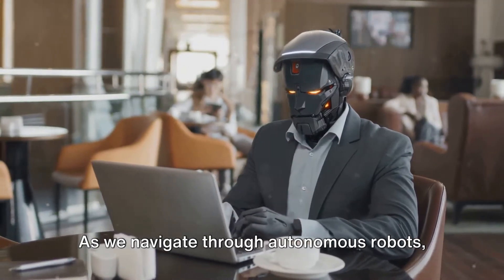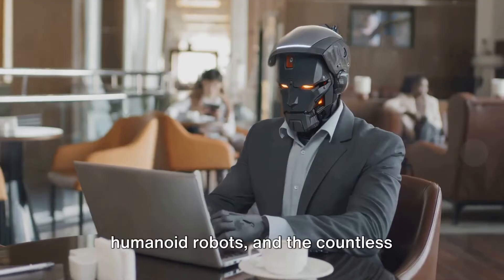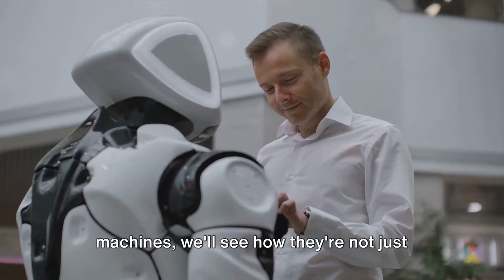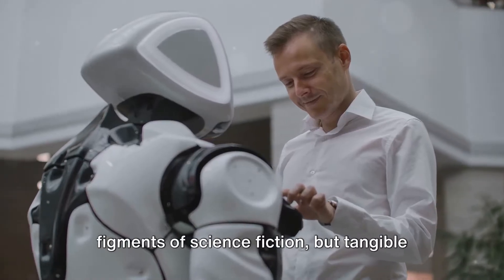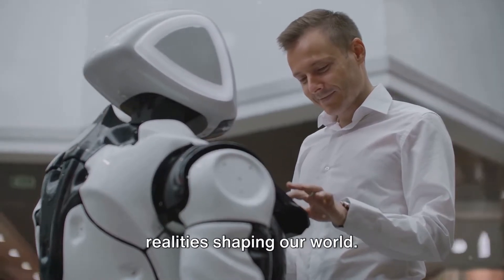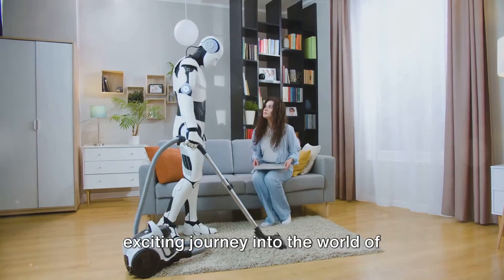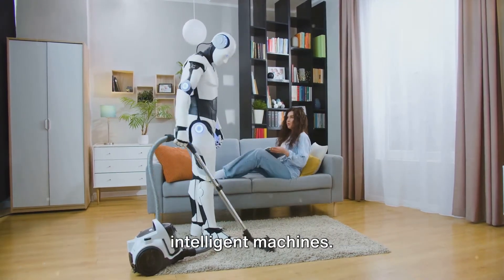As we navigate through autonomous robots, humanoid robots, and the countless applications of these intelligent machines, we'll see how they're not just figments of science fiction, but tangible realities shaping our world. So buckle up as we embark on this exciting journey into the world of intelligent machines.